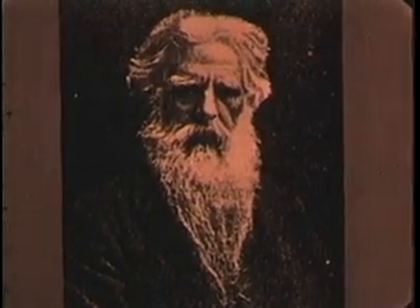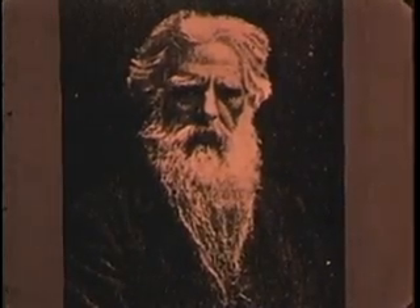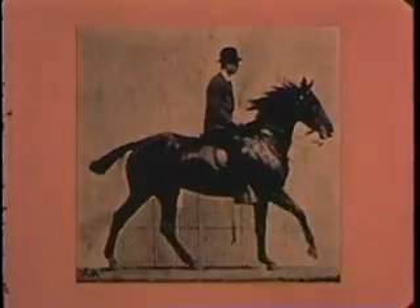It was Edward Muybridge, photographer extraordinary, who made the basic essential contribution. Using wet plates and the cumbersome equipment of his day, Muybridge undertook studies of animal motion. At a racetrack near Palo Alto, he set 24 cameras in a row and devised an effective tripping mechanism. The result: these sequence photographs of a moving horse and rider.